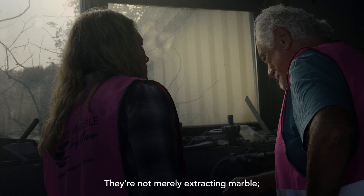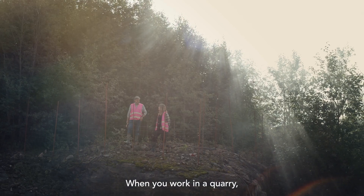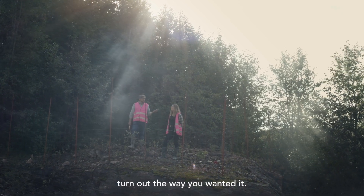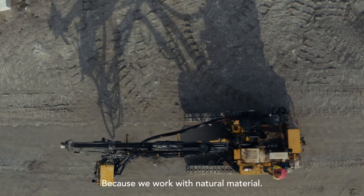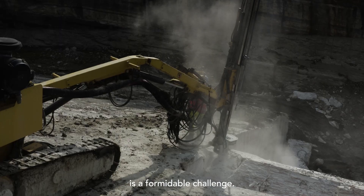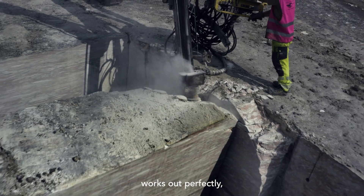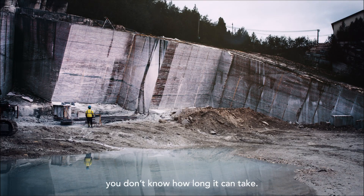They're not merely extracting marble — they're crafting a sustainable path. When you work in a quarry, you can make a plan for the day, but very often it doesn't turn out the way you wanted it to, because we work with natural material. Guiding a colossal 500-ton marble wall to a controlled descent is a formidable challenge. Sometimes, if everything works out perfectly, it will fall within 30 seconds. But when it doesn't work, you don't know how long it can take.